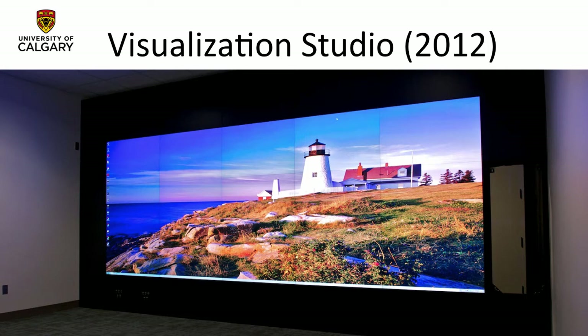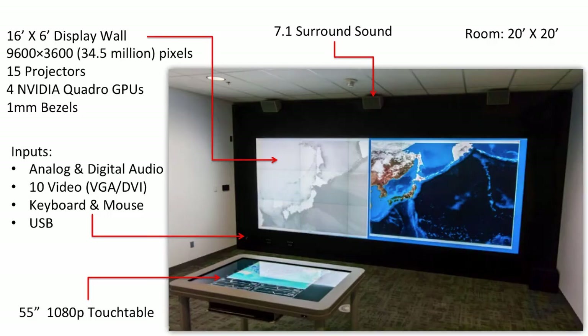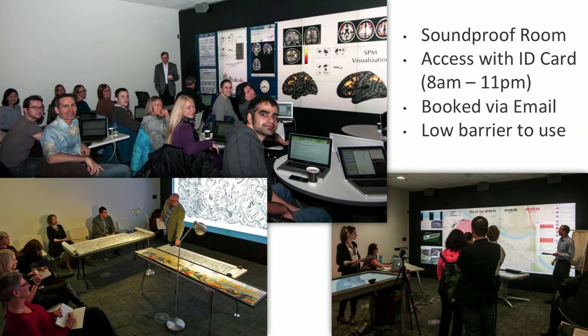I'm John Brose, Research Data and Visualization Coordinator at the University of Calgary. This is our visualization studio — we opened in July 2012 and started getting researchers in there. We have 35 million pixels, run by 15 projectors, with 10 video inputs. The primary way the wall is used is through mouse and keyboard — we don't have touch, but we do have a touch table with surround sound. It's a smaller room, 20 feet by 20 feet, soundproofed. We limit bookings to grad students, staff, and faculty, who get in with their university ID cards. They book by email, and we're set up around a low barrier to use — it runs Windows, just like your normal desktop with a really big screen. Researchers can be shown how to turn it on and off and within ten minutes they're up and going.